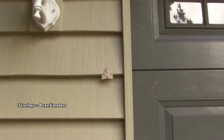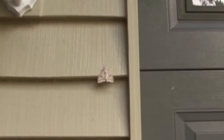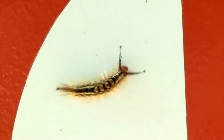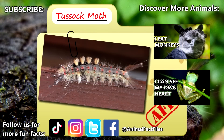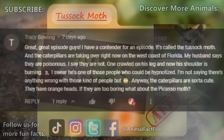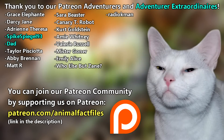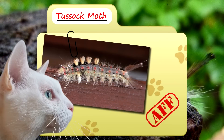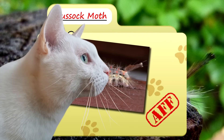In size, adult tussock moths may have just over 3-inch wingspans. On average, these insects live about a year in the wild. For more facts on tussock moths, check out the links below. Give a thumbs up if you learned something new today. Thank you to our Patreon supporter Tracy Bolling for today's request, and to SpikeSpiegel93, Dad, and everyone else for their support of this channel. And thank you for watching Animal Fact Files!